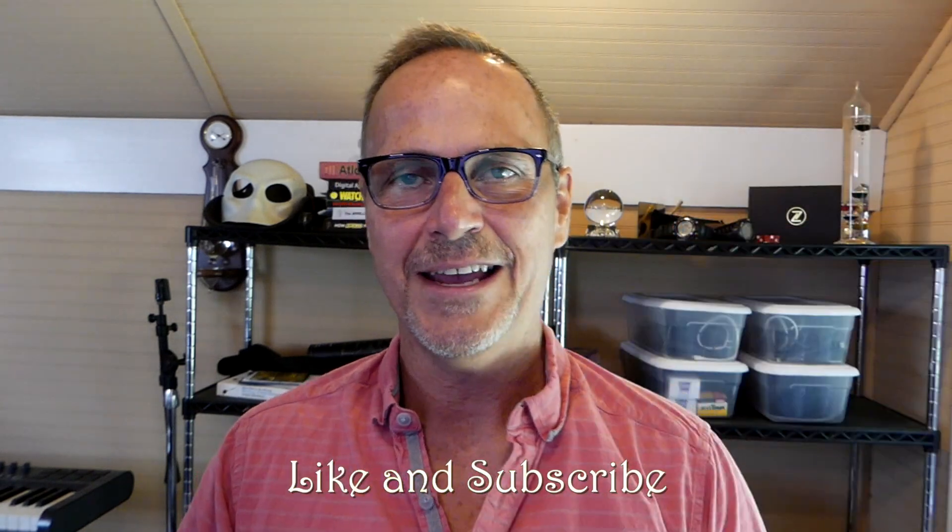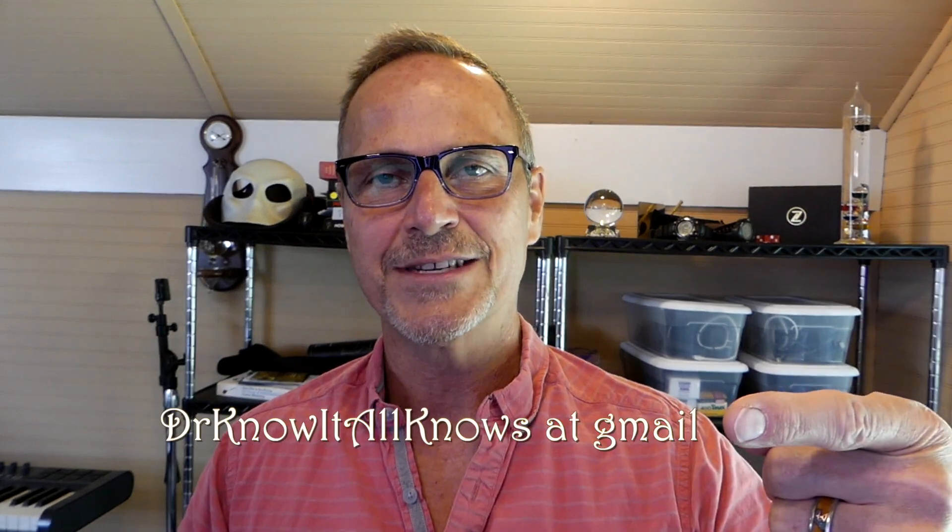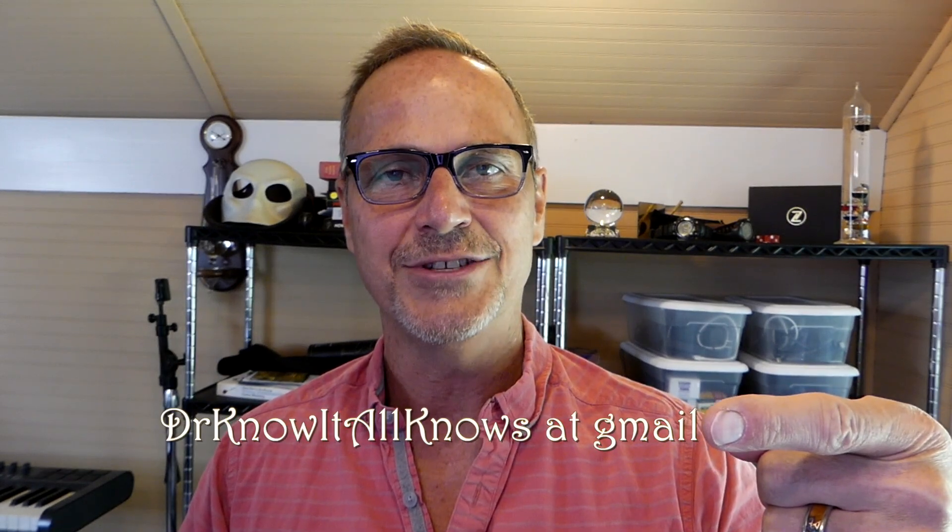I hope you found this episode enjoyable and a little bit educational if you didn't know about instantaneous launch windows. If you did enjoy the video, definitely make sure you like and subscribe. Ask me questions in the comments or at my email address, drknowitallknows@gmail.com. Until next time, bye-bye.